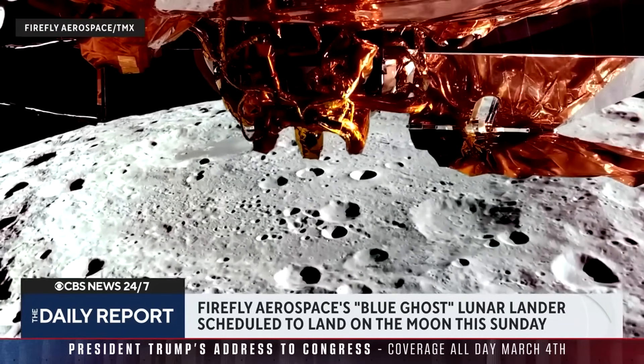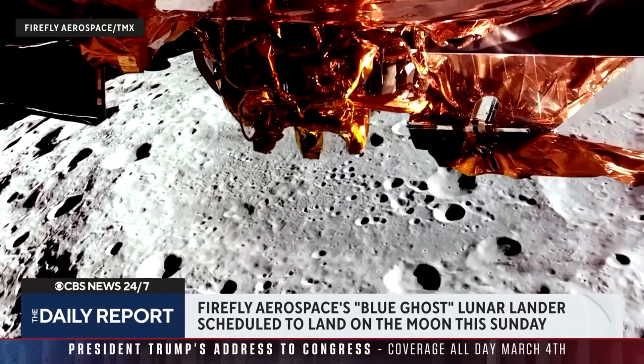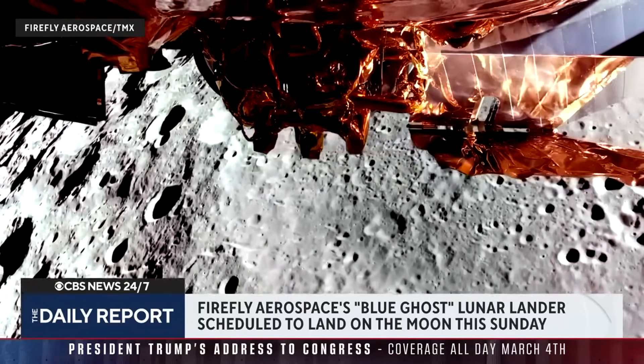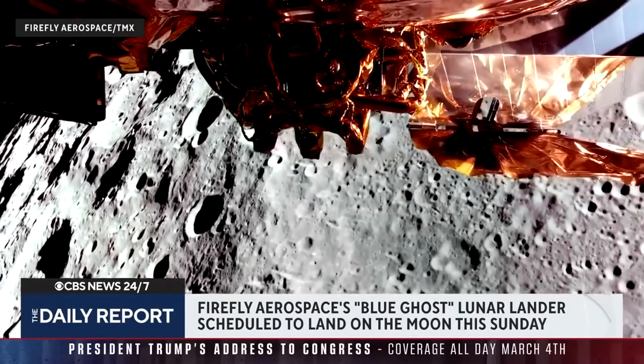The spacecraft was launched in January and has since orbited the Earth and now the moon as it prepares for its landing. Since then, it's captured these stunning videos of the moon's surface from above.